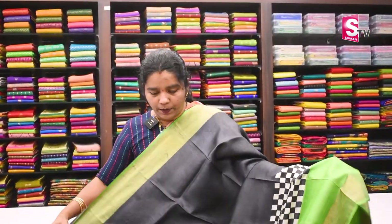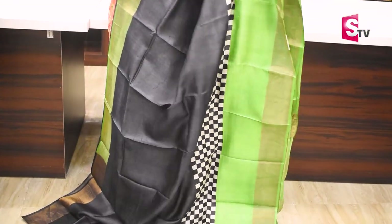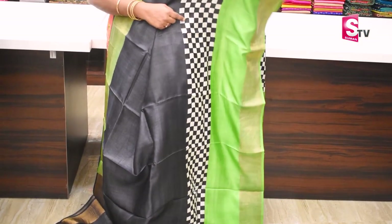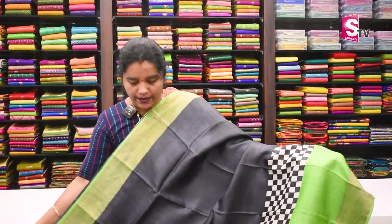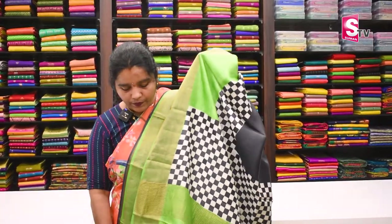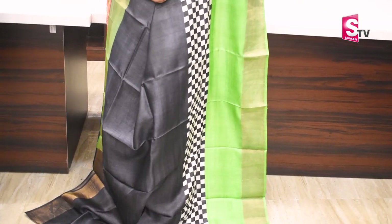The color combination is black. We will try to make a patola print sari with plain border and jerry weaving border. The sari is plain with weaving pallu and contrast blouse. Sari price is Rs. 5,470.